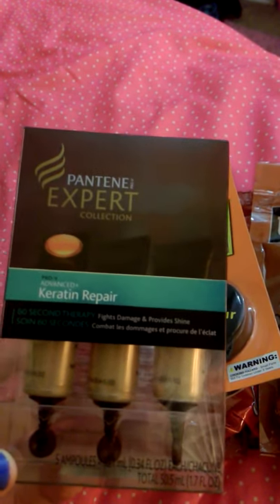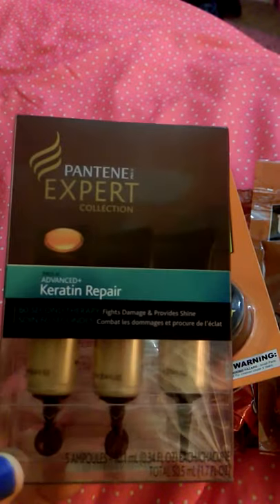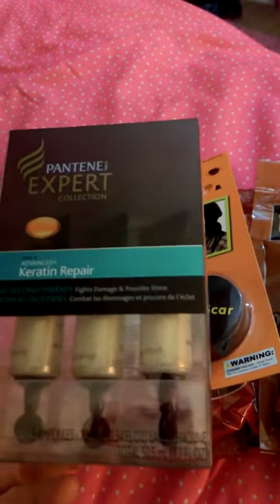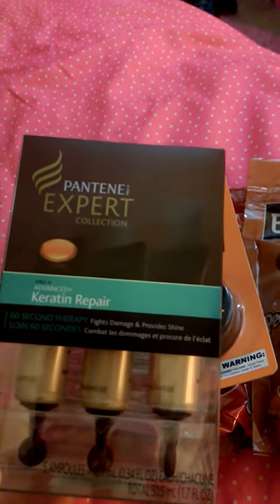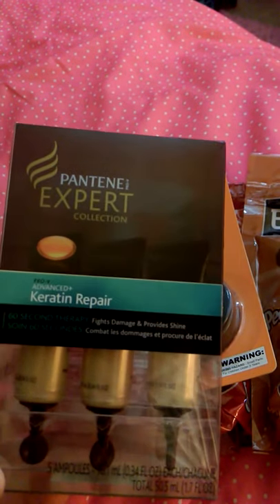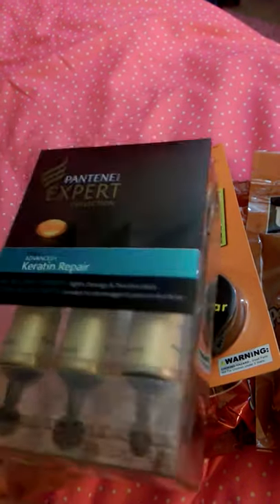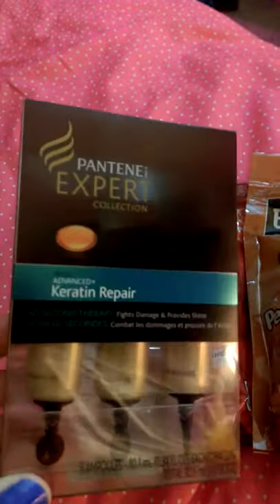My 99 cent store by my house is a block away and the one I walk to every day is two miles away — they have completely different stuff. I think the one next to my house either sells out quick because it's on a major street, or they stock slowly. There are five in a pack; I used one last night and it works pretty good — enough to do my whole head and it felt silky when rinsing it out.